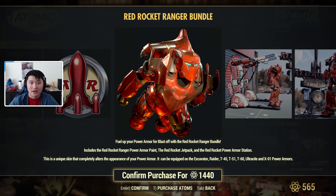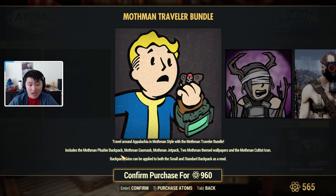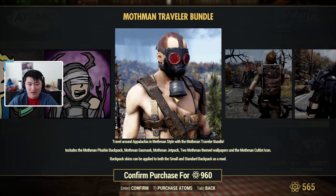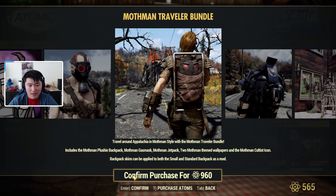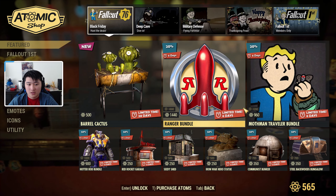Here's a better picture of the power armor itself and the power armor stand. Then we have the Mothman Traveler Bundle on sale for 960 atoms. You get a Mothman plushy backpack, a Mothman gas mask, a Mothman jetpack, two Mothman themed wallpapers, and the Mothman Cultist icon. The backpack skin can be applied to both small and standard backpacks as a mod.